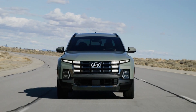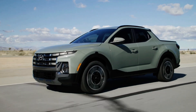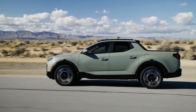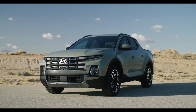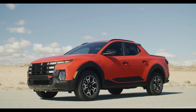The 2024 Hyundai Santa Cruz is a unique blend of compact pickup truck and crossover SUV. It caters to those who desire the utility of a truck bed without compromising on daily drivability. It stands out with its bold, modern design — the front grille features a distinctive geometric pattern and the sculpted body lines give it a sporty appearance.